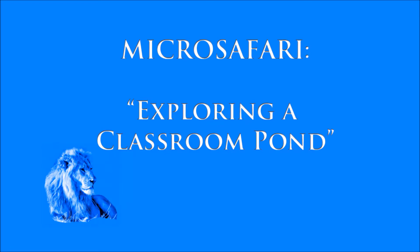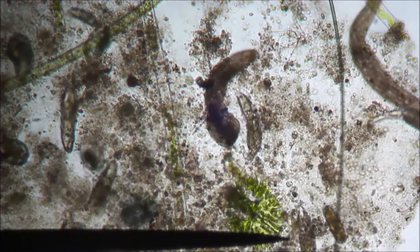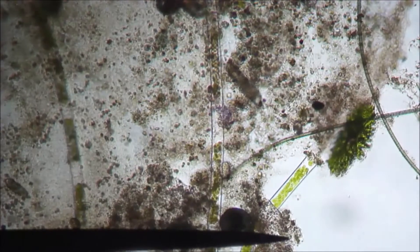Welcome to this episode of Micro Safari. This is exploring the pond in my classroom, which has actually been a jar filled with all sorts of things from different native ponds. We have lots of bacteria growing here, and that's the background — a lot of the gray muck you see there.